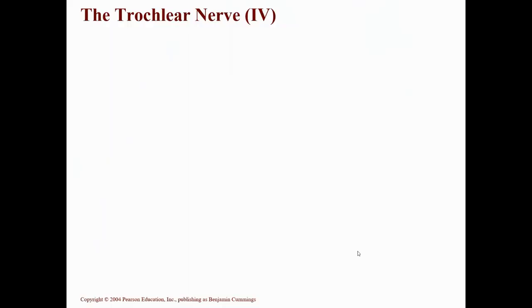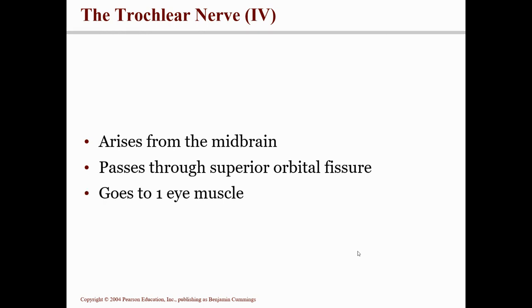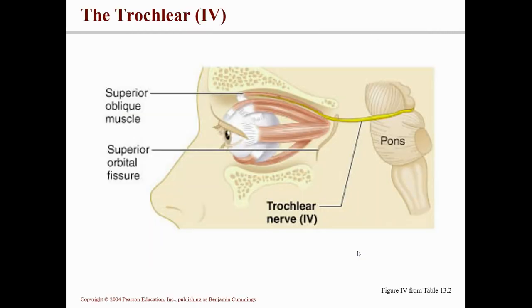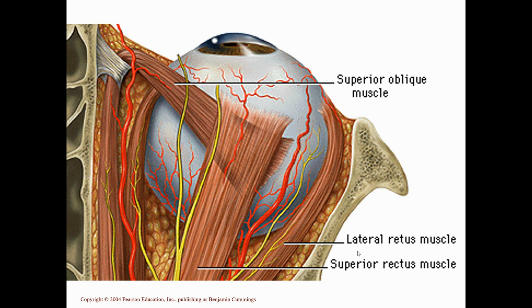Cranial nerve number four is called the trochlear nerve. It also comes off of the midbrain, passes through the superior orbital fissure, and goes to one of those six eyeball muscles. The word trochlea means pulley, and that eyeball muscle is sort of on a pulley — that's the superior oblique muscle. When you contract this muscle, it pulls the eyeball in a diagonal direction.